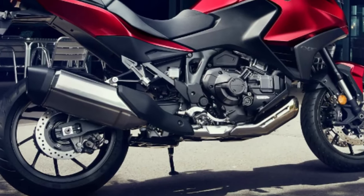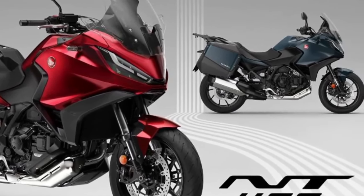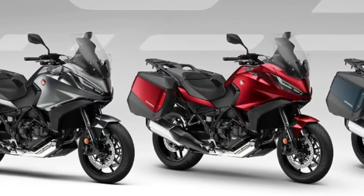The NT 1100, whose combination of performance, comfort, functionality, elegant styling, and excellent value for money made it the best-selling touring bike in Europe in 2023.